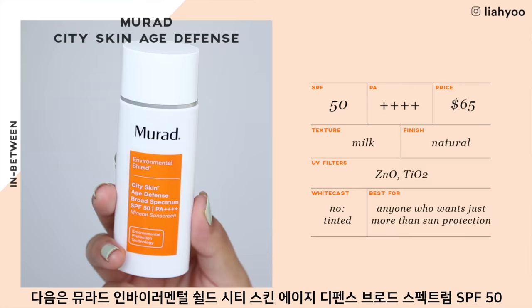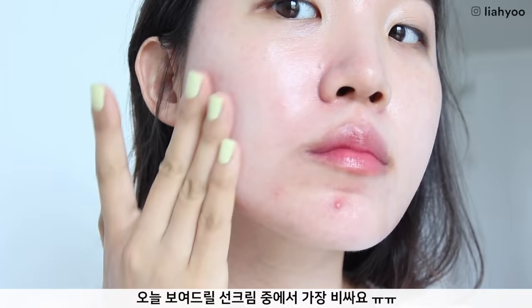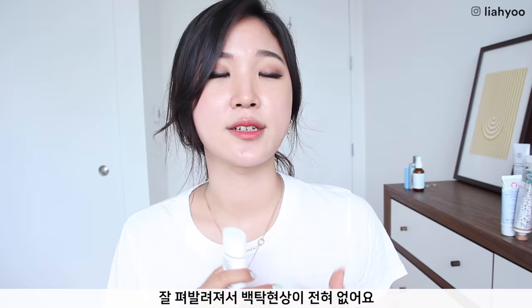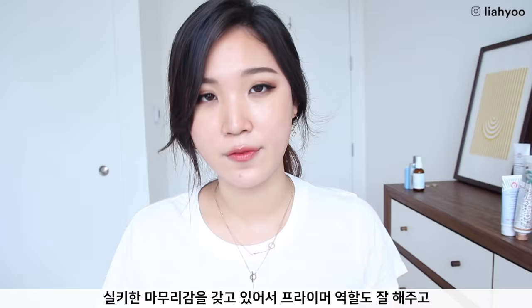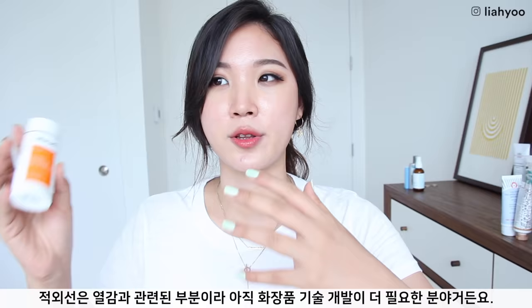Murad Environmental Shield City Skin Age Defense Broad Spectrum SPF 50 PA++++ — I love this so much and I wish I didn't, because it is the most expensive sunscreen from the entire lineup today. But it is really well formulated. It's a light liquid that doesn't feel overly drying — it still leaves a moisturizing barrier but isn't sticky, greasy, or heavy. The formula has a peach tint but doesn't leave any tint or color on the face; it blends in right away with no white cast. That peach tint naturally revives your complexion and it makes a great makeup primer with a very silky finish. It claims to block UVA, UVB, pollution, blue light, and infrared radiation — though I still question that last claim since infrared is more heat-related.